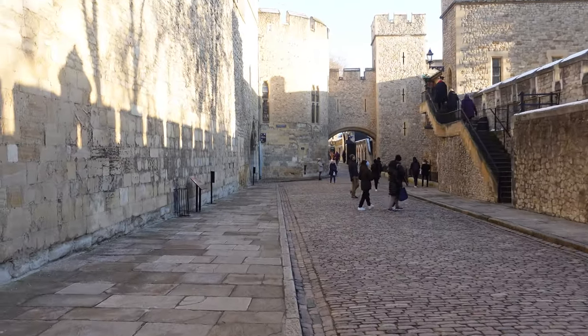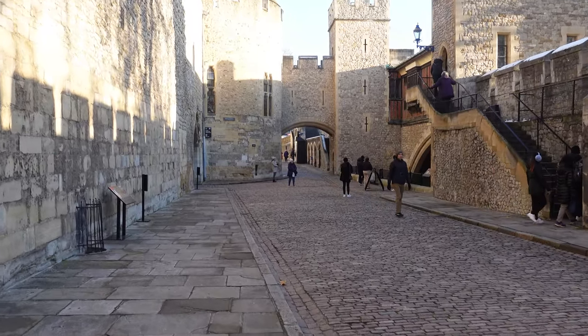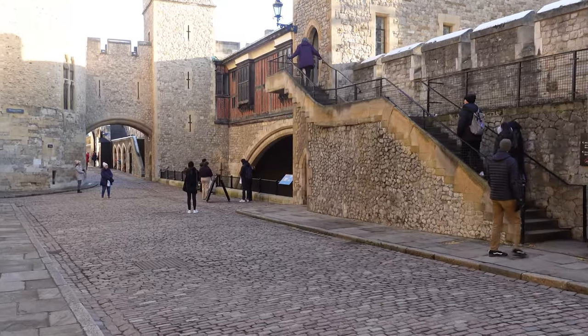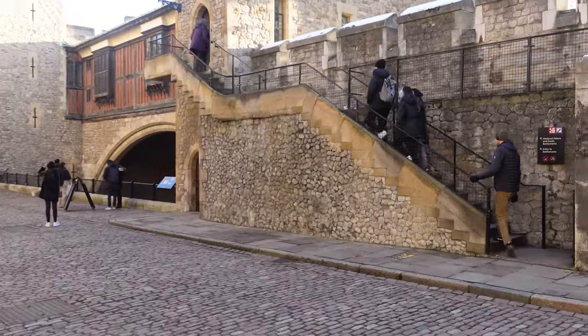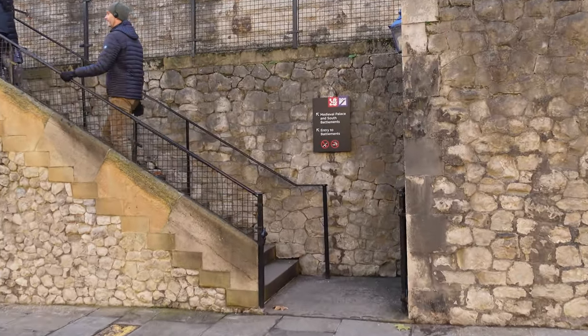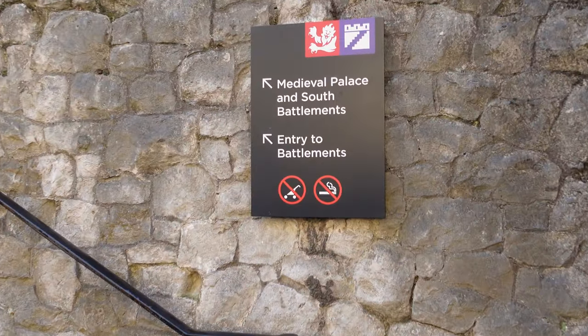Now, if you've never been in here before, or haven't seen any videos on it previously — yes, they are cobbled streets, which give you that immediate impression that you are stepping back through history. So what we're gonna do is climb up the wall here, then take a trip along the outside, starting off with St. Thomas's Tower.